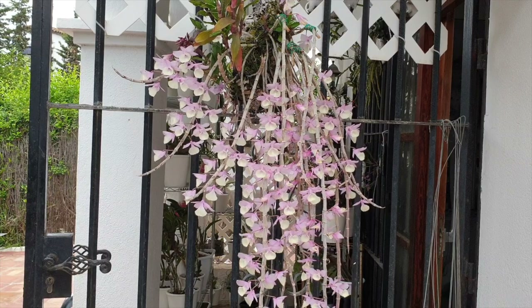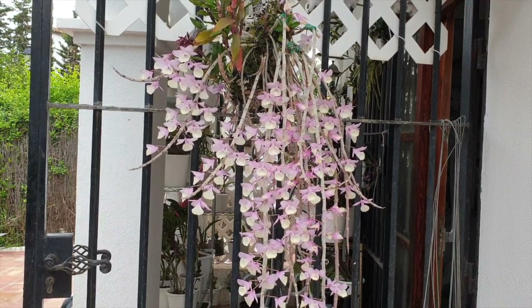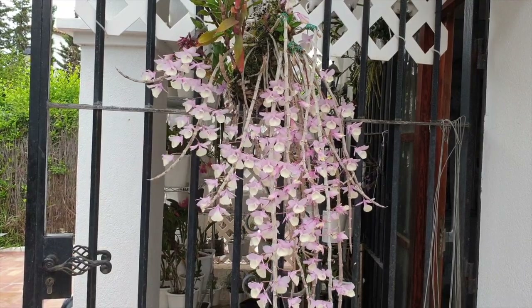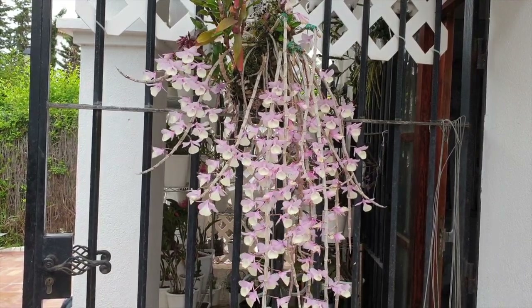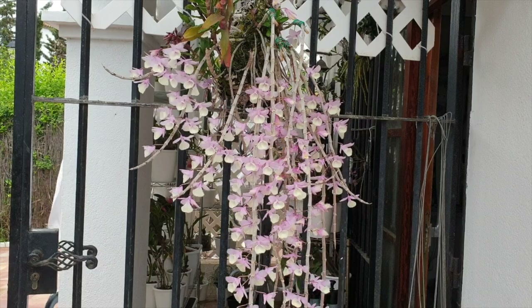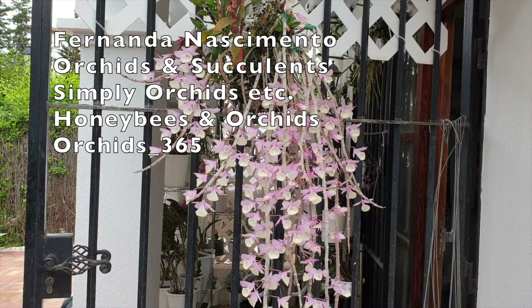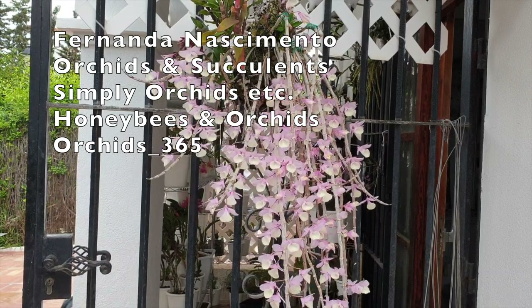Dendrobium aphyllum update in the Care Collab series. Also today teaming up and updating us on their Dendrobium aphyllums are Fernanda, Nothing Meant to Orchids and Succulents, Simply Orchids, Honeybees and Orchids, and Orchids 365.